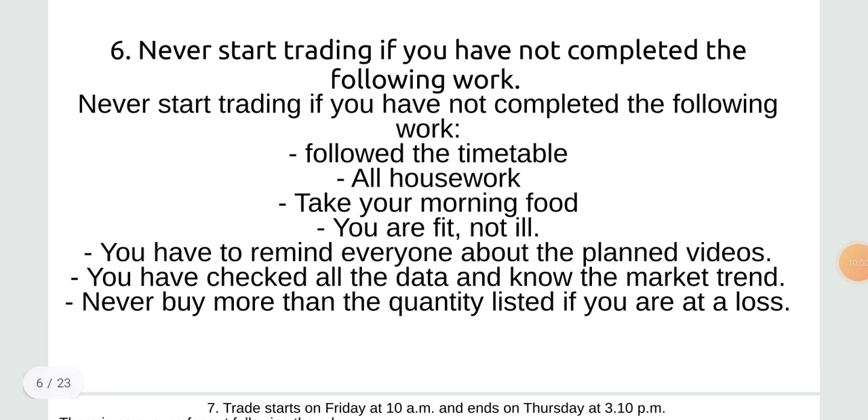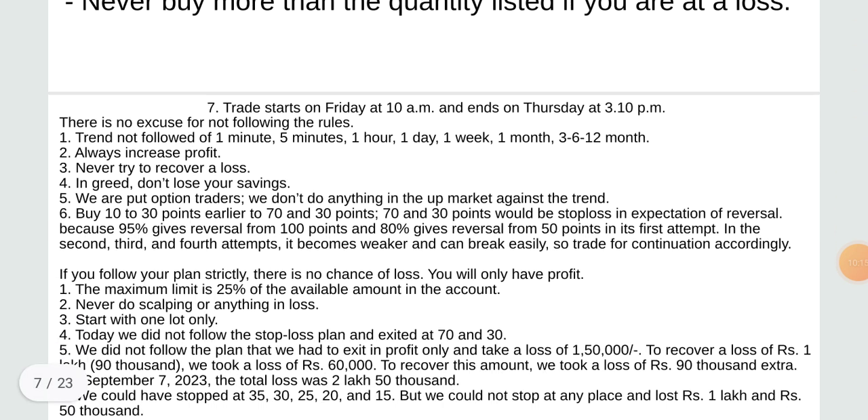Never start trading if you have not completed the following work: follow the timetable, complete all housework, take your morning food, ensure you are not ill, remind everyone about planned videos, check all the data, know the market trend, and never buy more than the quantity listed if you are at a loss.